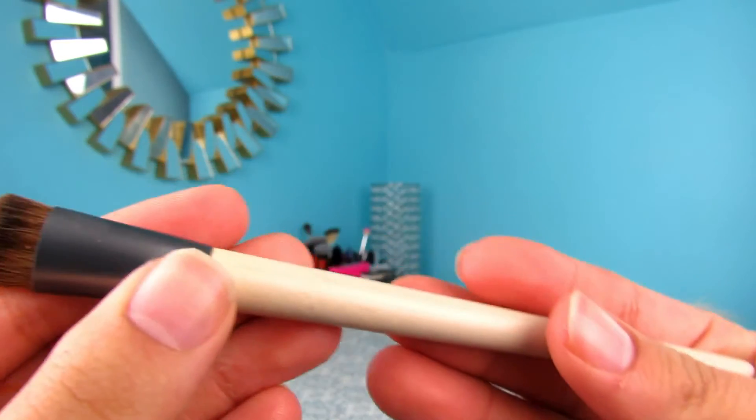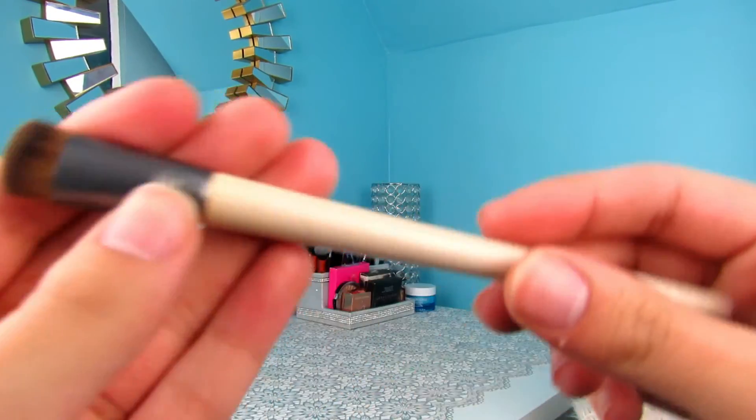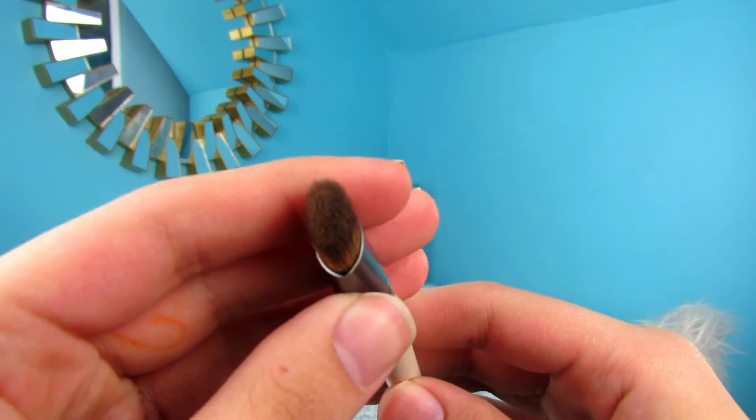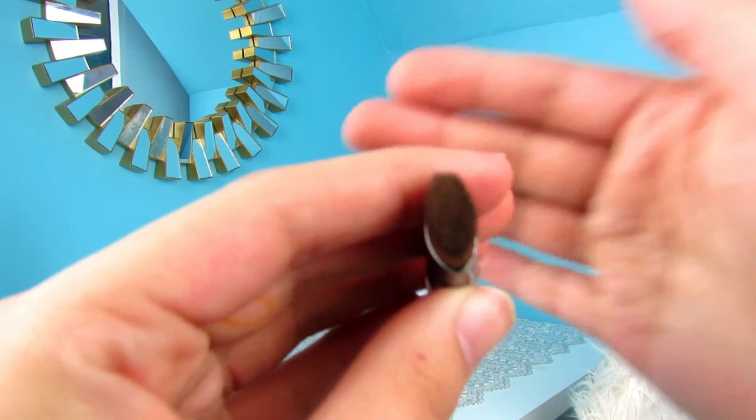I almost forgot to mention my favorite nose contour brush. This is an Equal Tools brush — I don't know the exact name. I love blending out my nose contour with it. It's dense and small, so it just fits on the bridge of my nose.